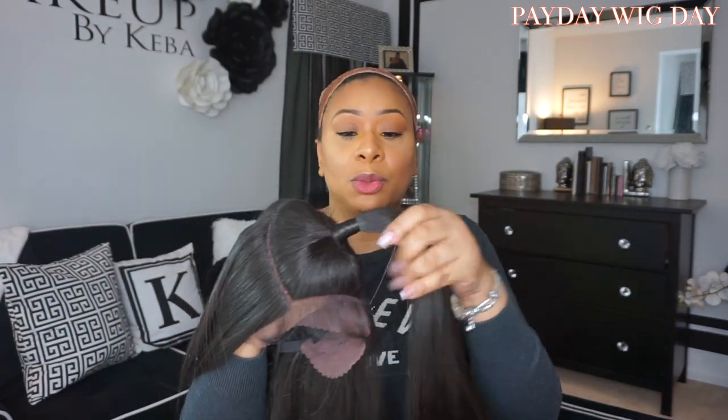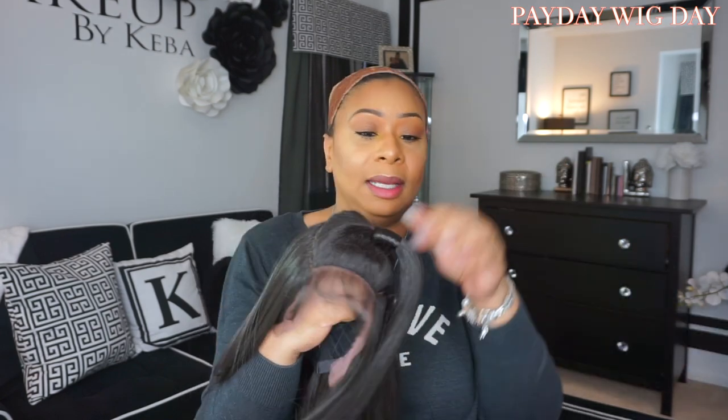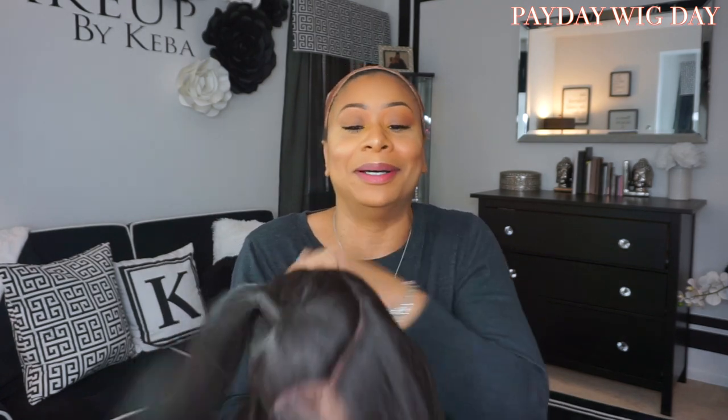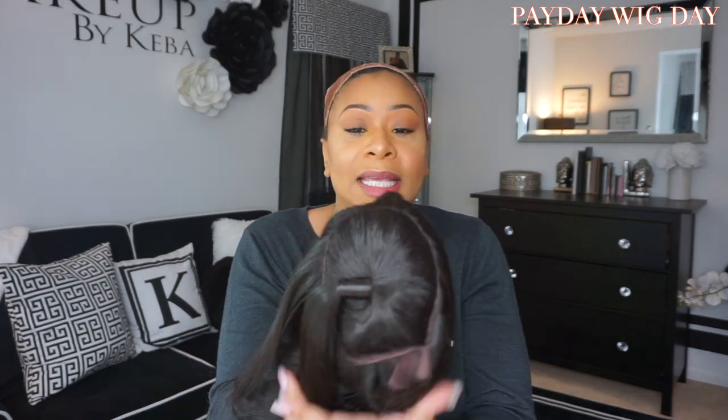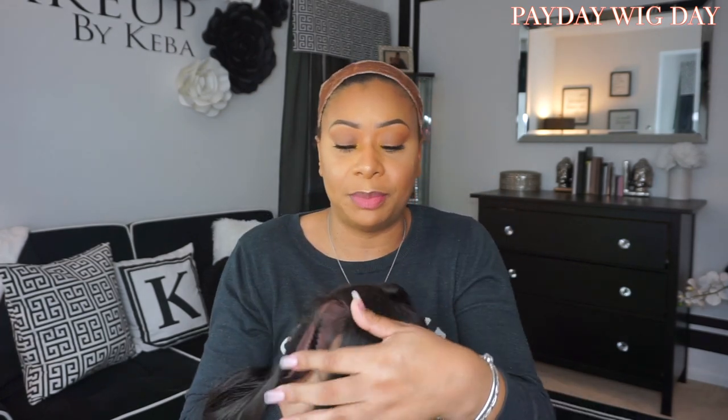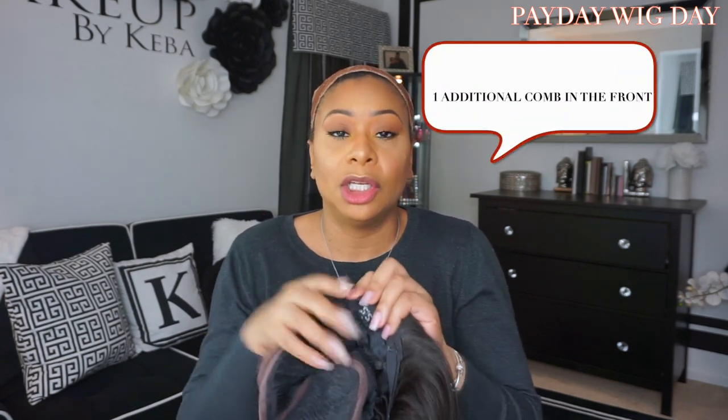Here is the unit straight out of the pack. As you can see, this unit already comes with a ponytail already put in — it's really cute, it's already tied around. As you can see, the part goes all the way around. This is a really good decent part space. She comes with baby hairs, she comes with lace — this is hard lace. She has two combs in the front, a comb in the back, and she also comes with adjustable straps. I have cut the lace off of this unit, so let's not waste any more time — let's get started.